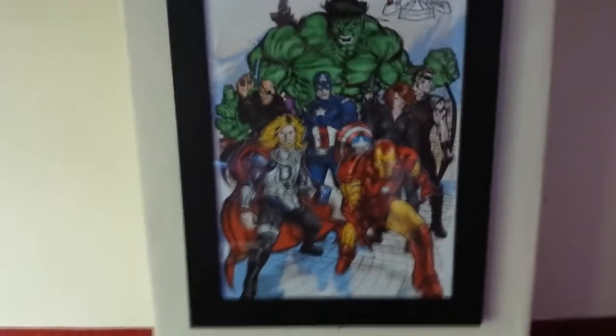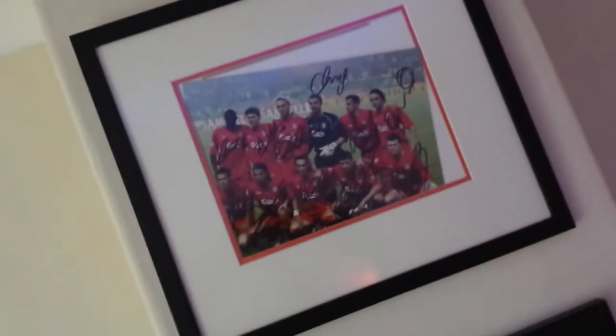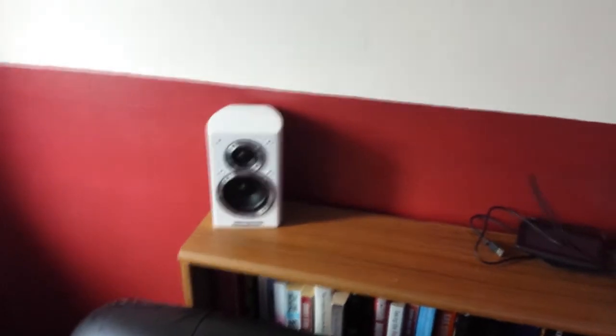There's the rear speaker. There's the Avengers poster my wife bought me. Champions League final — the year we won it — Liverpool. Yes, I'm a Liverpool fan, don't hate me for it. My other rear speaker — I'm actually supposed to have a 7.2 setup but I'm missing two speakers at the moment.